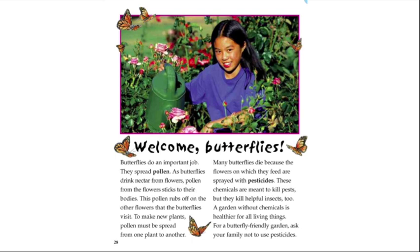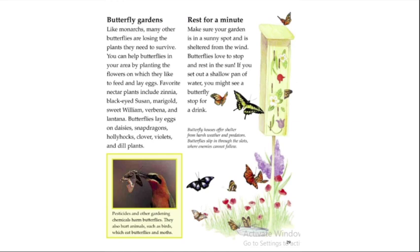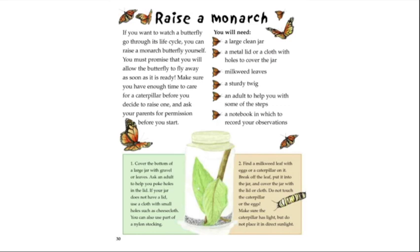For a butterfly-friendly garden, ask your family not to use pesticides. Like monarchs, many other butterflies are losing the plants they need to survive. You can help by planting flowers on which butterflies feed and lay eggs. Favorite nectar plants include zinnia, black-eyed Susan, marigold, sweet William, verbena, and lantana. Butterflies also lay eggs on daisies, snapdragons, hollyhocks, clover, violets, and dill. Make sure your garden is in a sunny spot sheltered from the wind, and set out a shallow pan of water for butterflies to drink.